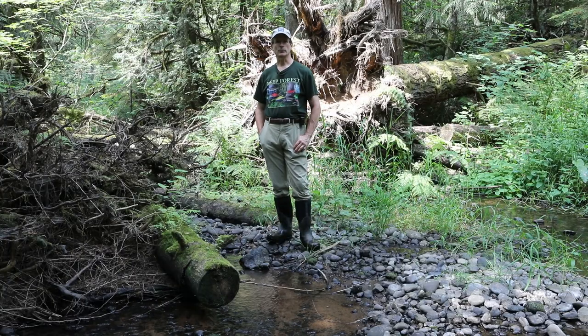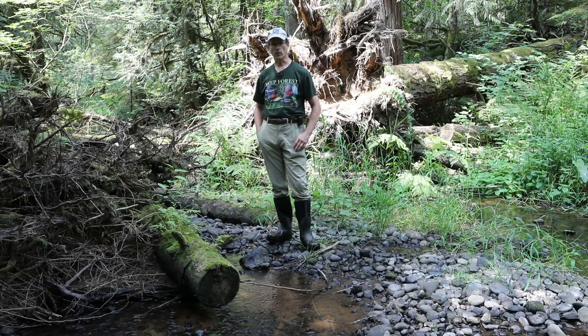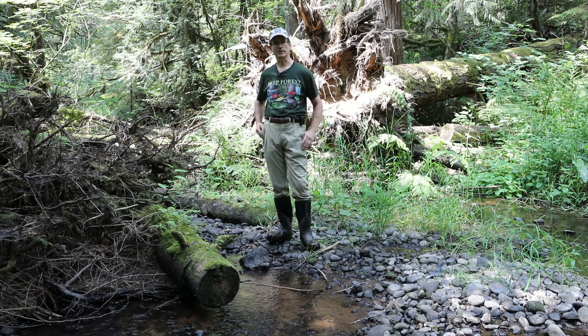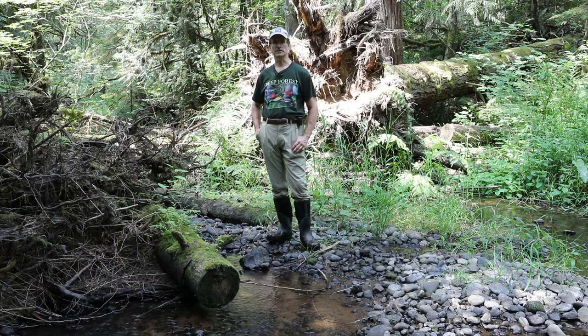Due to the historic drought we're currently experiencing, water levels are exceedingly low for this time of year — I've never seen it this low. Fortunately, because of the intact forest canopy we have, water temperatures continue to remain cool. U.S. Fish and Wildlife Service will be out next month to sample some of our coho fry to see how they're doing.